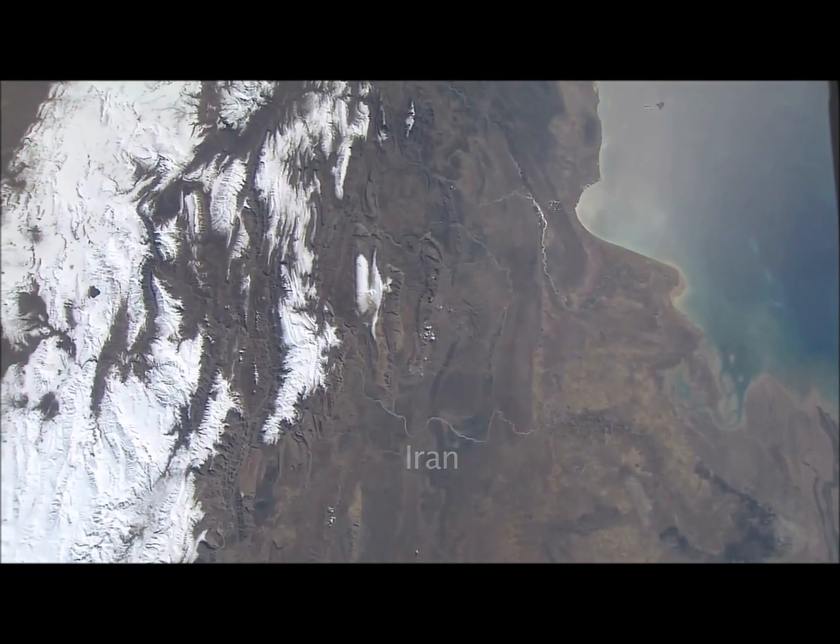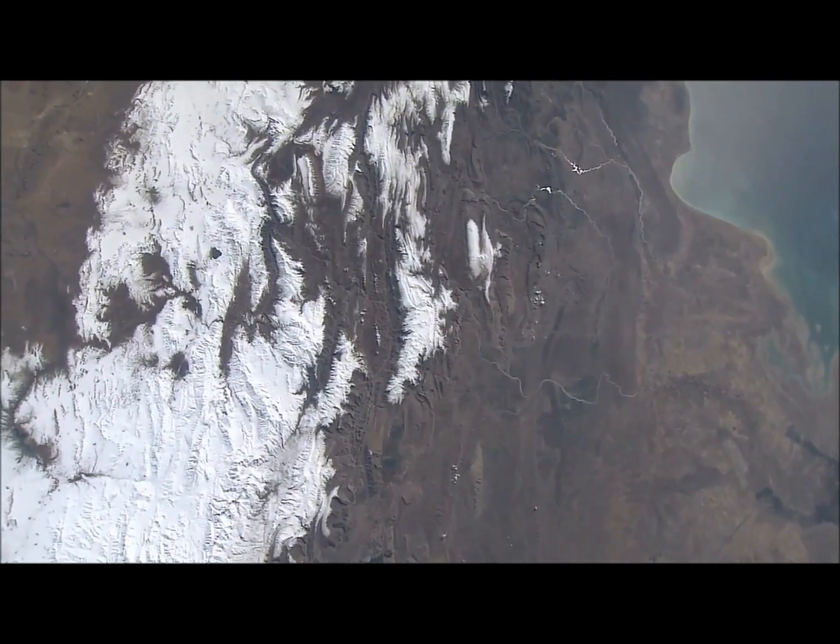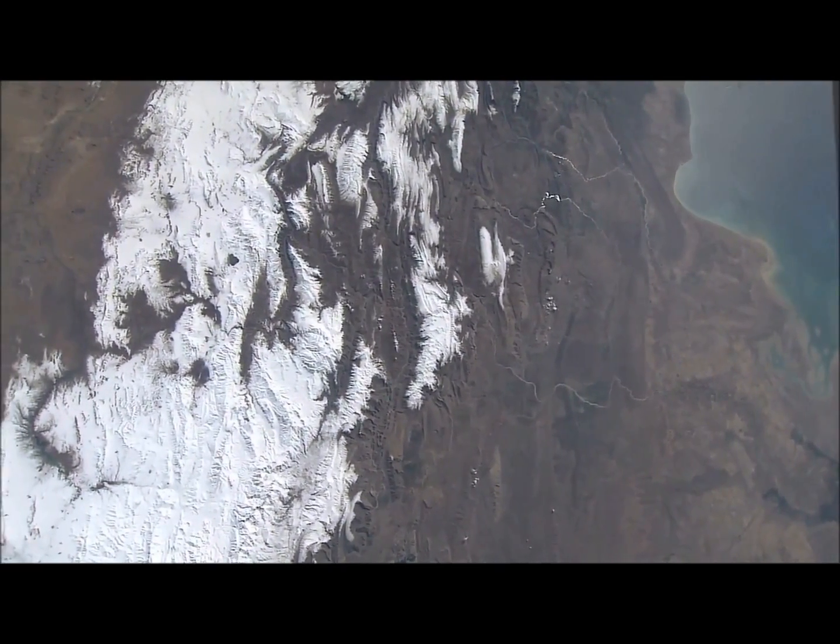In a very clear picture, the Zagros Mountains with snow on them, in Iran, the country of Iran.